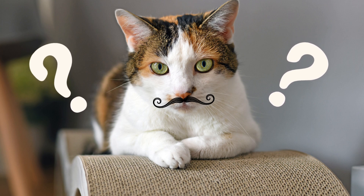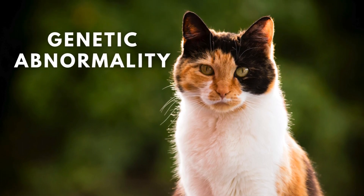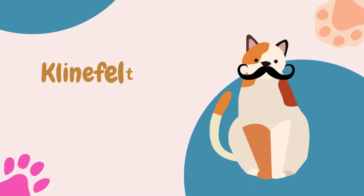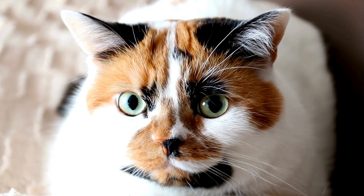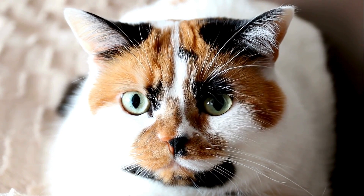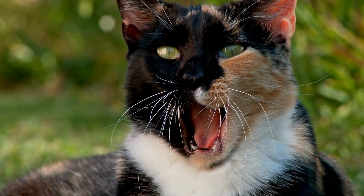Are there any male calico cats? While it's exceedingly rare, male calicos do exist. However, their existence is linked to an extraordinary occurrence — a genetic abnormality. Male calicos are typically born with a specific genetic condition known as Klinefelter syndrome, where, instead of the usual XY, they inherit an extra X chromosome. This additional X chromosome plays a crucial role in granting them the elusive calico coat. Unfortunately, male calico cats with Klinefelter syndrome often suffer from various health issues, since the XXY chromosome combination can lead to hormonal imbalances and infertility. But their rarity only adds to their mystique.